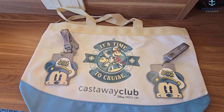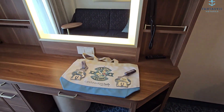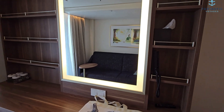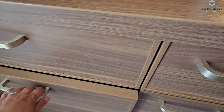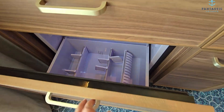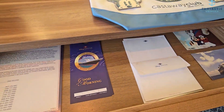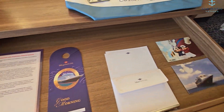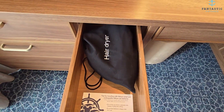Because we have sailed Disney before, we had a welcome gift. This is the cooler. And then the hair dryer.